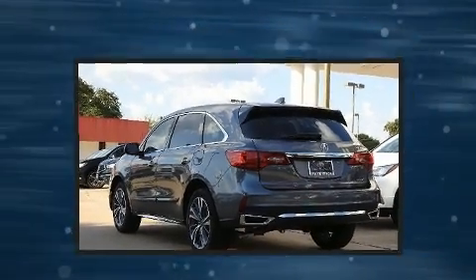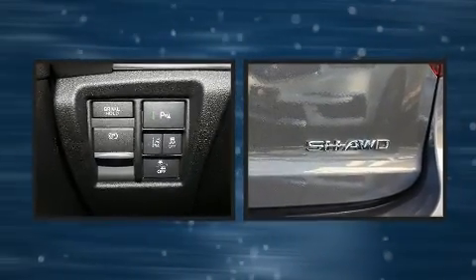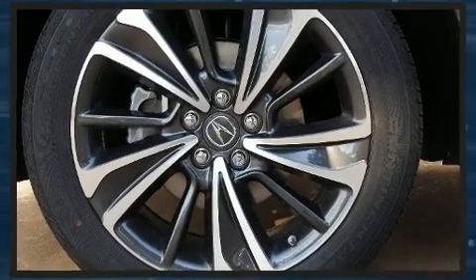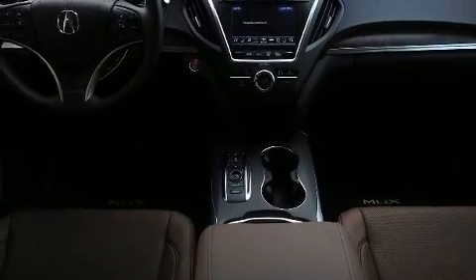Acura prioritized fit and finish, as evidenced by delay-off headlights, a rear window wiper, a built-in garage door transmitter, a power seat, front and rear air conditioning, a blind-spot sensor, and leather upholstery.